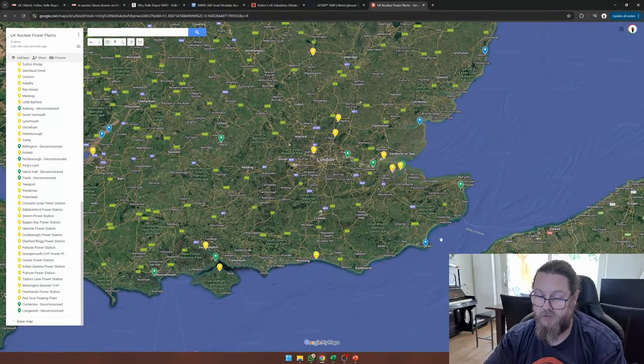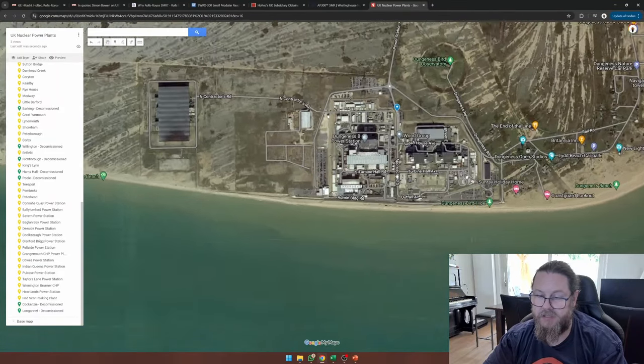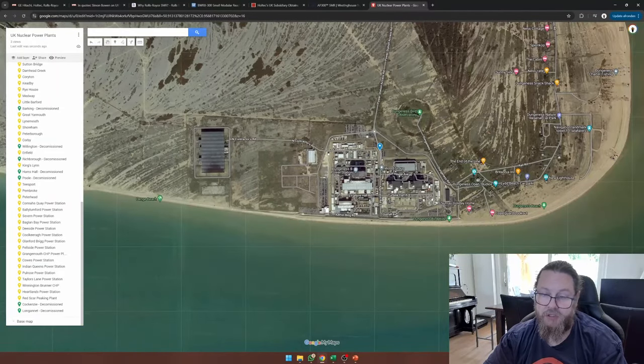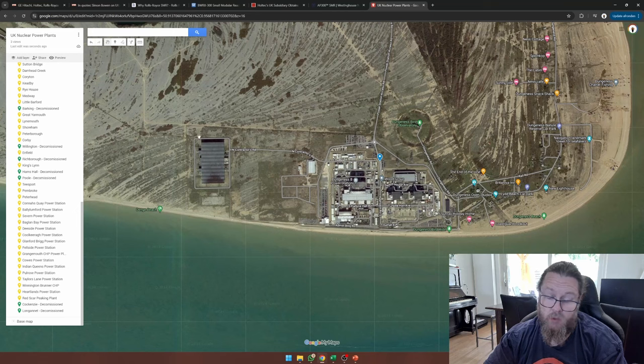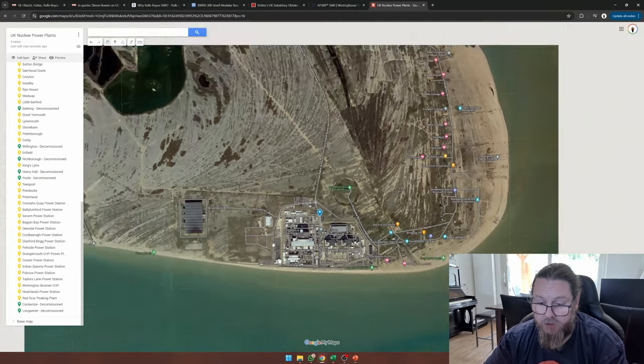And then finally we come here — so here's Dungeness, which is completely decommissioned these days. There's no power production there today. But as you can see, there's this big switchboard here. Maybe the capacity is still there — they didn't tear down any cables. And if they are still in the process of decommissioning this plant, this lot over here is pretty big and should be able to house another EPR or maybe some set of small modular reactors.